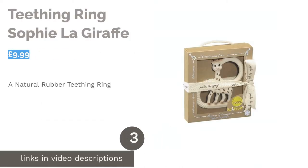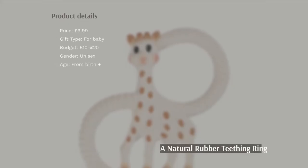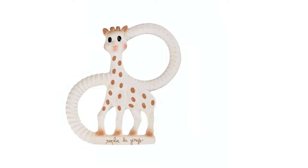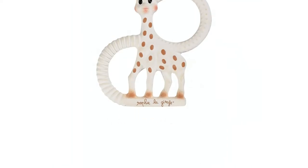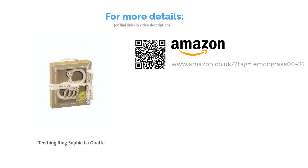The next product is the Teething Ring by Sophie La Giraffe. This beautiful 100% natural rubber teething ring is a gift that both baby and parent will adore. With two different textured surfaces for baby to choose from, Sophie La Giraffe helps to soothe aching gums, and the two rings are perfect for little hands to hold. The rubber is produced from the latex of the Hevea tree and coated in food-grade paint, making it very safe for babies. It comes at a truly reasonable price and packaged in a gorgeous gift box.